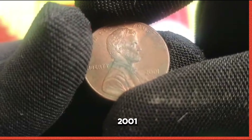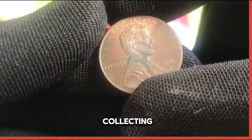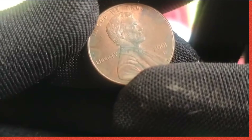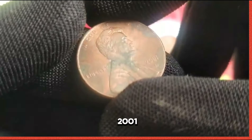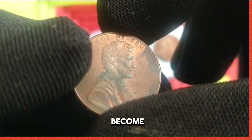Let's delve into the crux of the matter: the scarcity of the 2001 US 1 cent coin. In the world of coin collecting, rarity often translates to value, and the 2001 penny is no exception. With a limited mintage, this coin has become a prized possession among collectors.